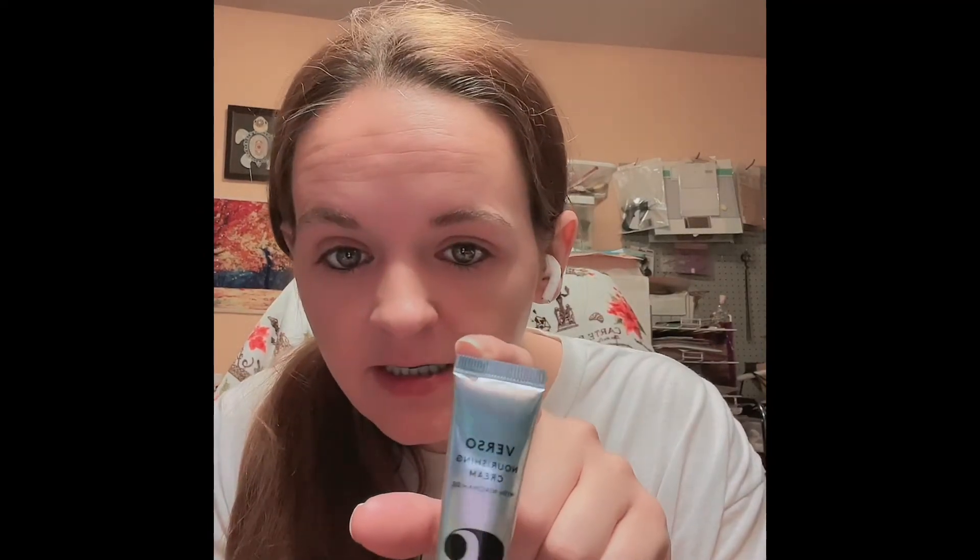Then we got Verso Nourishing Cream with niacinamide. I haven't tried this yet — and that's what it looks like. Everything's gonna be backwards because I'm using my front-facing camera, sorry.